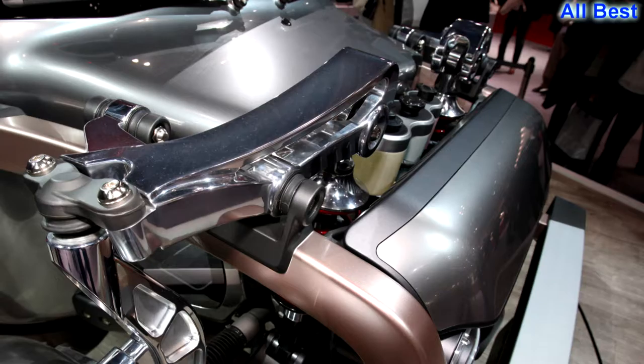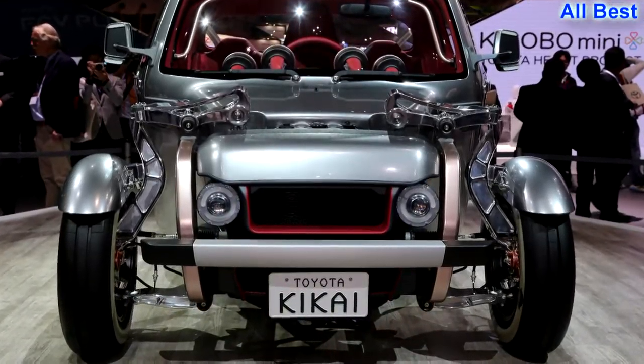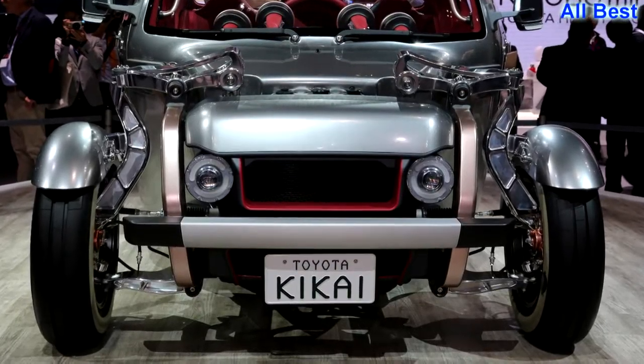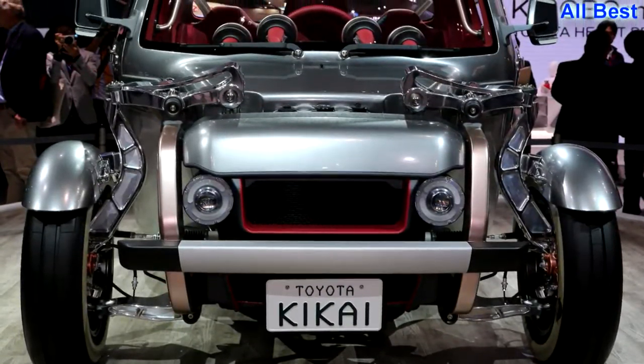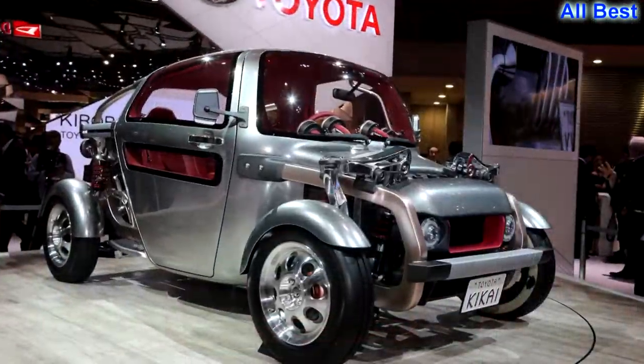It looks like the spawn of a mega-city apocalypse survivor's trans-Asia trek to find some sign of continued human civilization — if that survivor only had access to a junkyard filled exclusively with Toyota iQs.